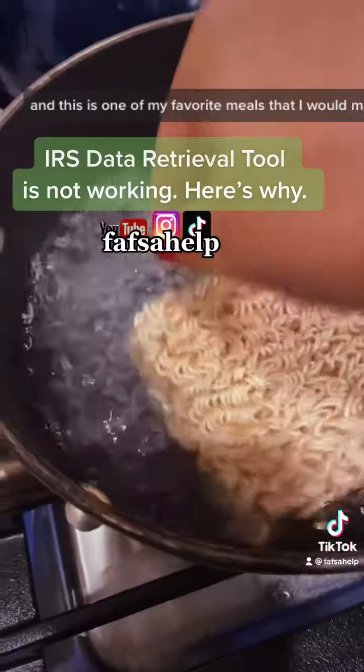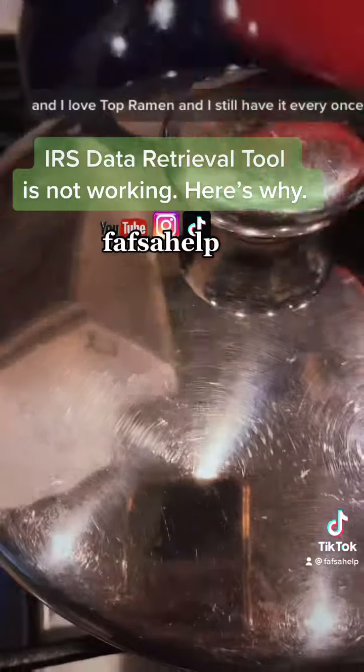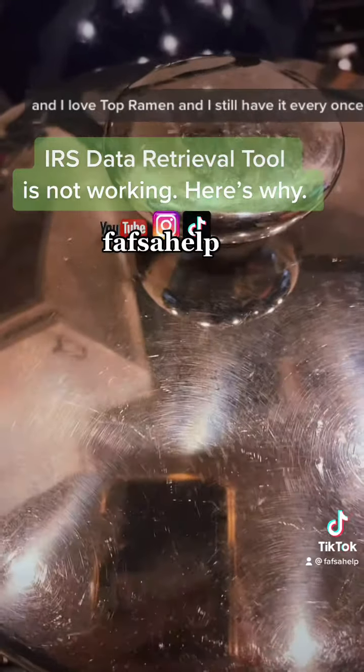This is one of my favorite meals that I would make in college when I wanted something quick and cheap and I didn't want to ask my parents for money. I love Top Ramen and I still have it every once in a while.